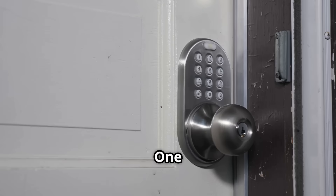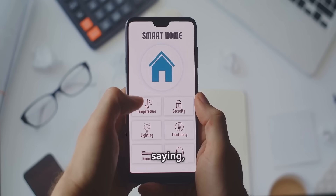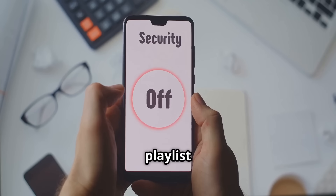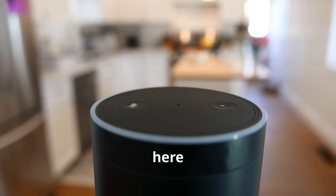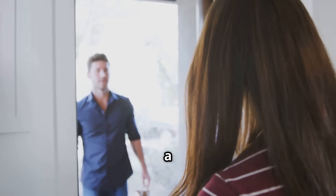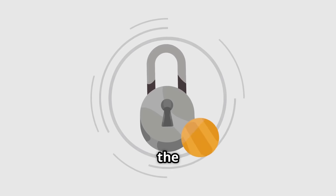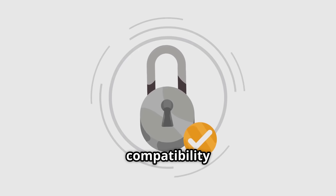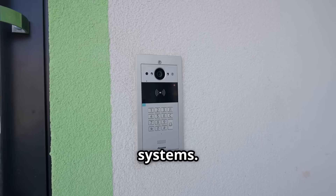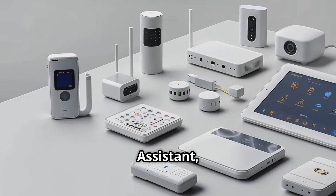One of the coolest things about smart locks in 2025 is how they can talk to the rest of your smart home. Imagine walking in and saying 'Hey Google, I'm home' and your door unlocks, the lights turn on, and your favorite playlist starts. The big players here are Amazon Alexa, Google Assistant, and Apple HomeKit. Voice control is genuinely useful, especially when your hands are full. Before you buy, absolutely check compatibility with your preferred smart home ecosystem — not all locks work with all systems. Manufacturers will clearly state this on the packaging, usually with logos for Alexa, Google Assistant, or HomeKit.